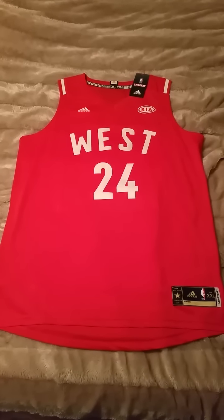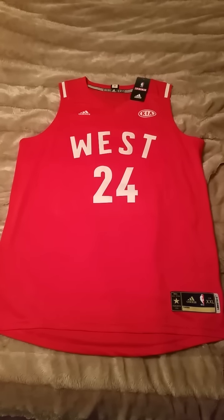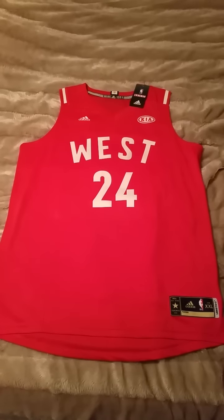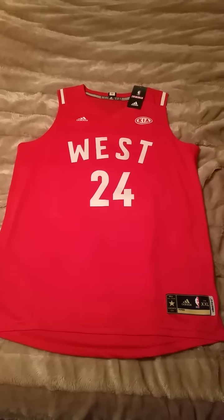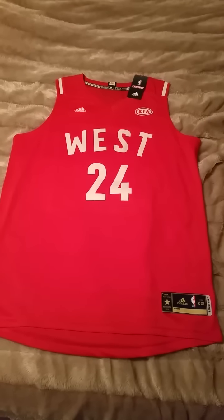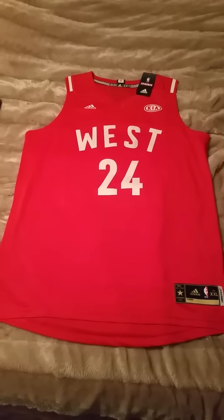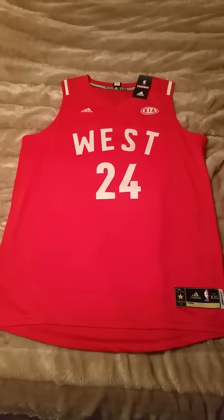What's up everybody? We've got another AliExpress NBA jersey review. This is a Western Conference All-Star Kobe Bryant 2016 All-Star jersey, from the game in Toronto which will take place in February. This will be Kobe's last All-Star game, so I thought it would be cool to commemorate it with a jersey.